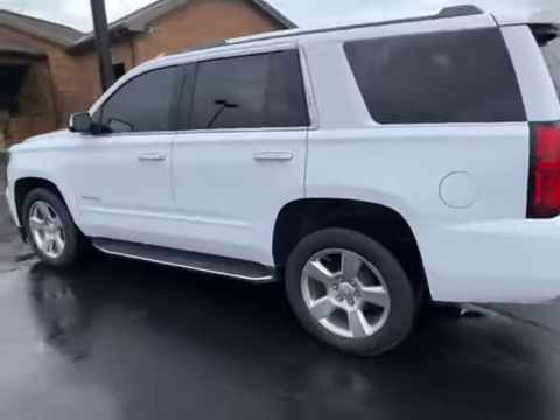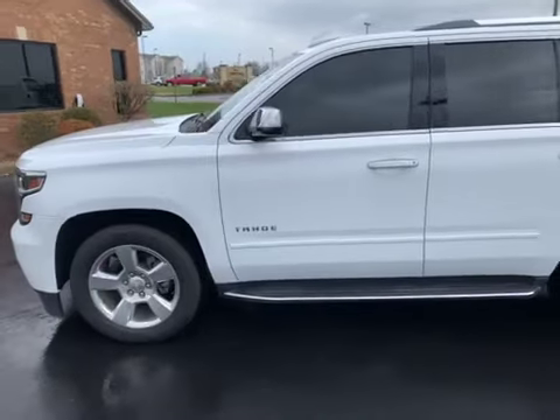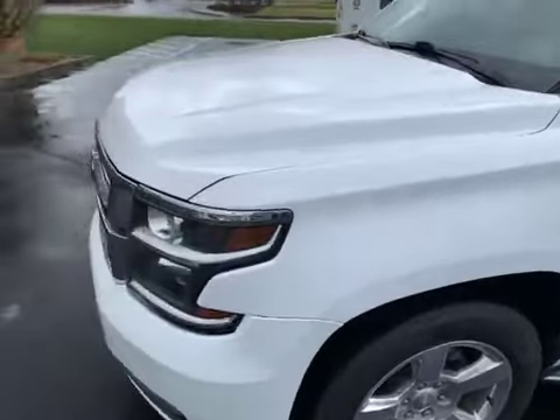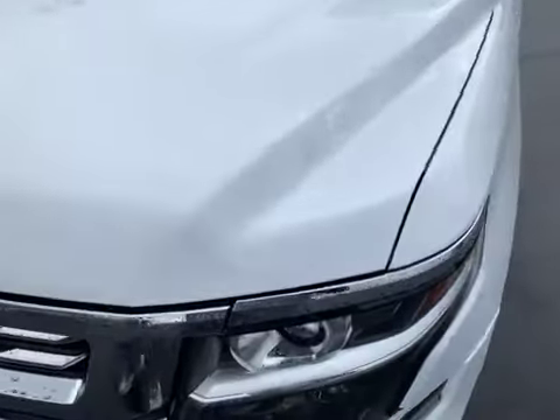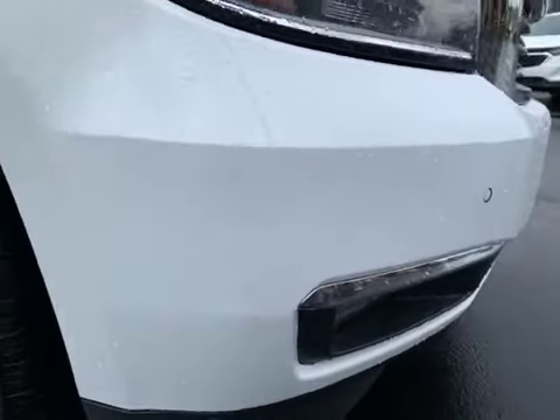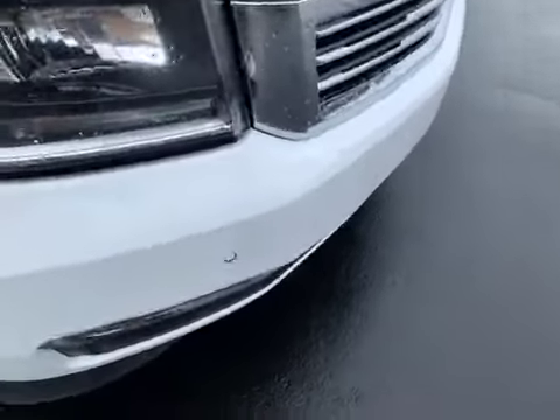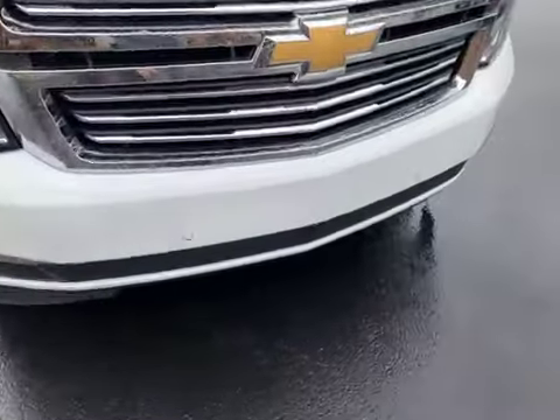I'm moving around about 8 to 10 feet away so you can get an idea of what you're looking at. We'll move in across the hood here — I'm sure there's a rock chip somewhere, but it's hard to tell with the raindrops. I'm not seeing anything much. Down at the front bumper, I can see a little peck right there — nothing that wouldn't be consistent with the year and the mileage on it.